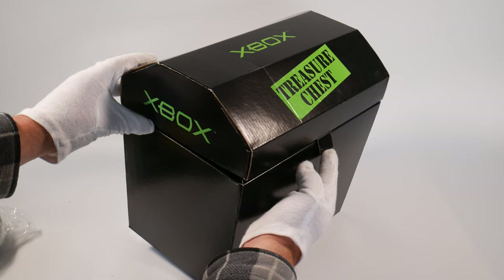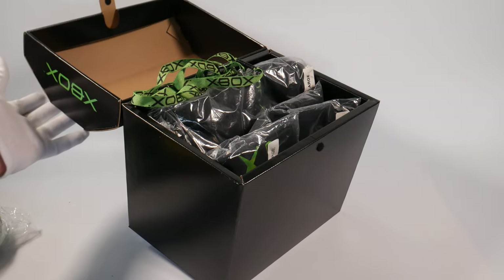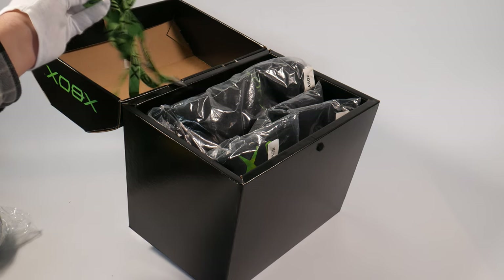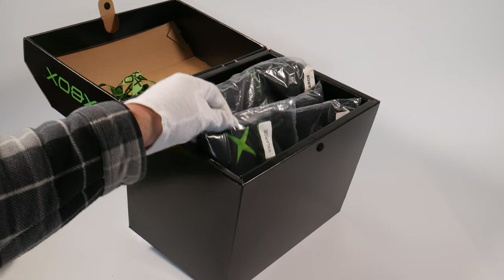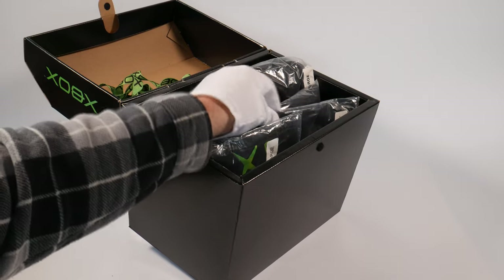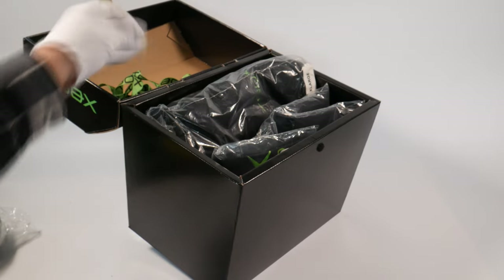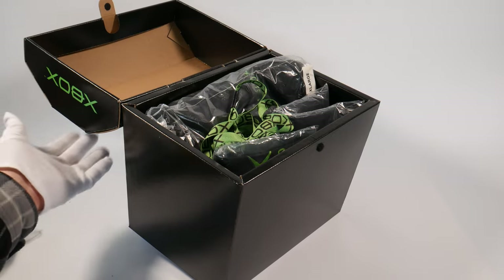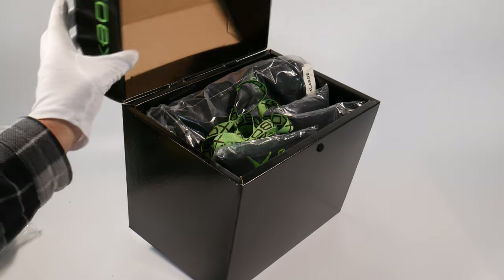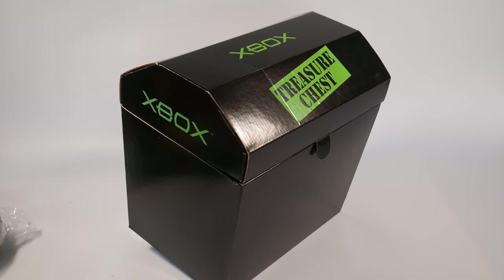Here we have an original treasure chest. This was a retail gift package for retail store employees like EB Games and GameStop. These were sent out around Christmas 2001. They came filled with lanyards and some t-shirts — usually about six t-shirts — along with some lanyards and stickers. These were for the store employees to wear and build hype around Xbox. So there you have it: the Xbox Treasure Chest.